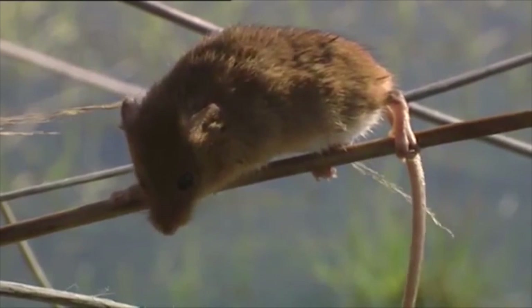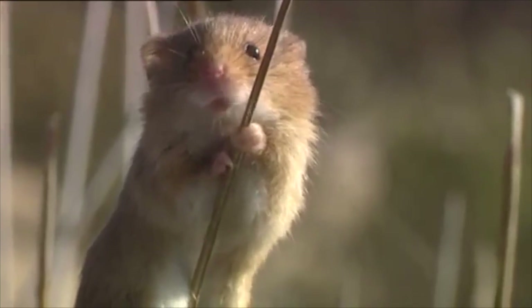Appearance. They have a short, blunt muzzle and small furry ears. The tip of their tail is capable of gripping onto trees and branches, which helps them to climb.